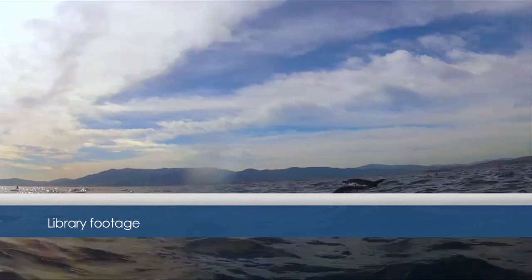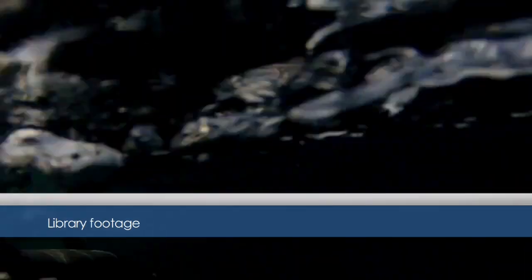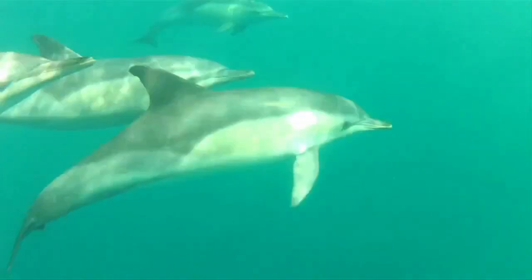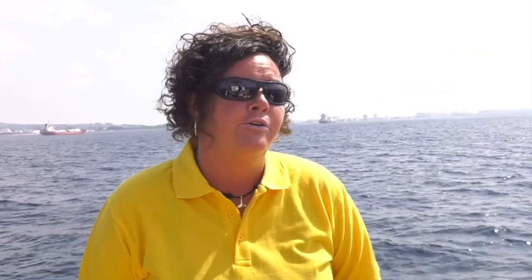The most common species we get here is the endangered short-beaked common dolphin. There are only 20,000 in the whole Mediterranean, and around 3,000 congregate here in the bay for reproduction purposes. We also get striped dolphins in little groups, but striped dolphins normally look for deeper waters, and every now and then we get visits from bottlenose dolphins, who also come here for breeding and feeding.